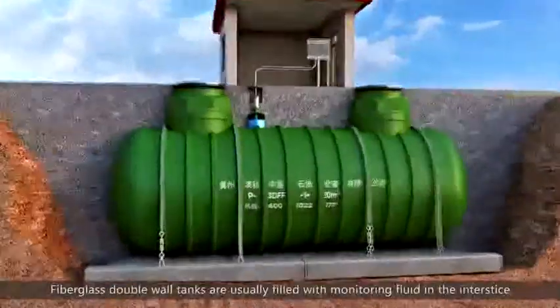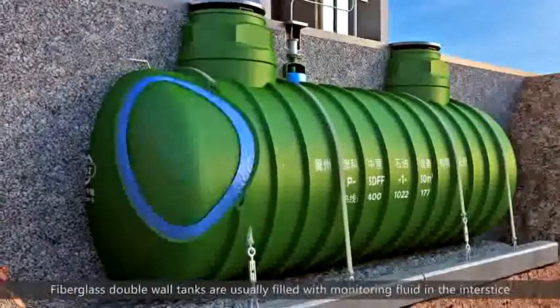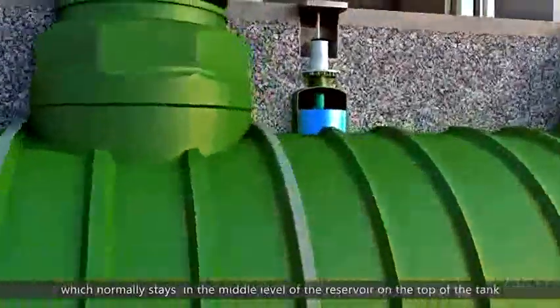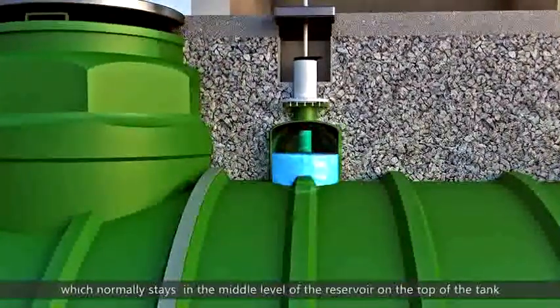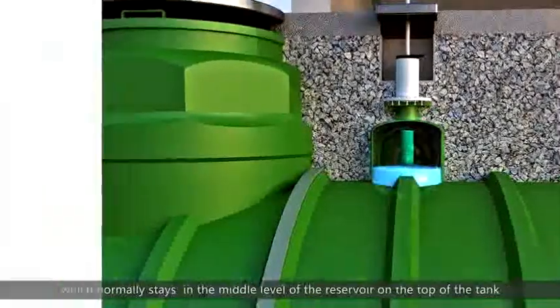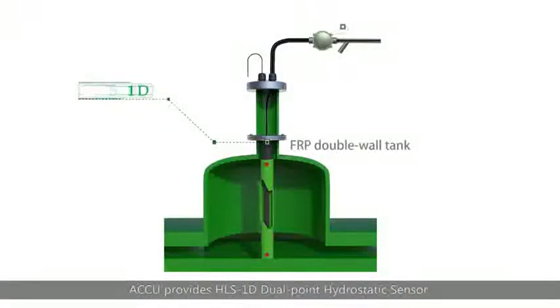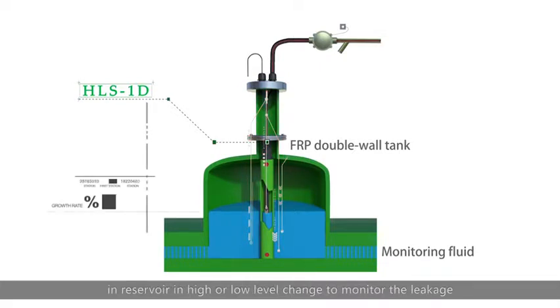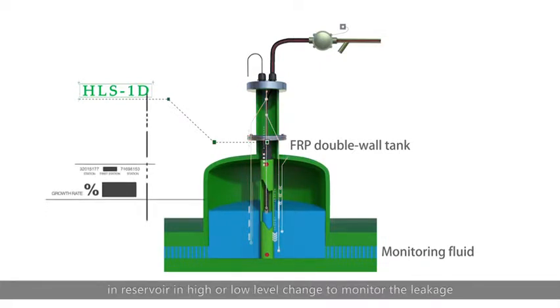Fiberglass double-wall tanks are usually filled with monitoring fluid in the interstice, which normally stays at the middle level of the reservoir on top of the tank. AQ provides the HLS 1D dual-point hydrostatic sensor, which can accurately detect fluid level changes in the reservoir at high and low levels to monitor leakage.